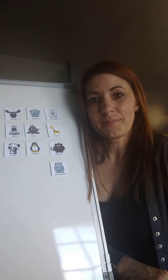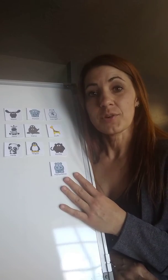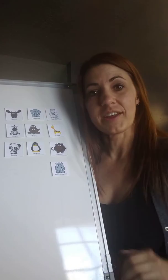Hi everyone! I'm here to play a matching game with you. For this matching game, you need your animal cards out of your packet. You can pause the video and go get your cards and lay them out in front of you. You should all have your cards — if you don't, you can just use the cards I have here.